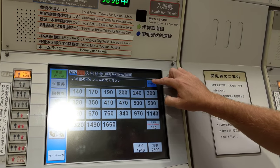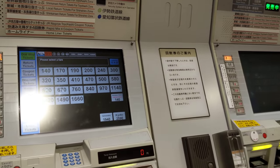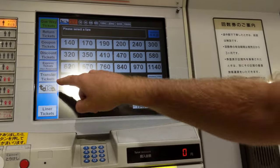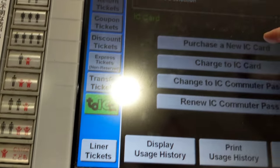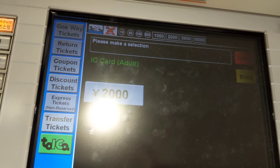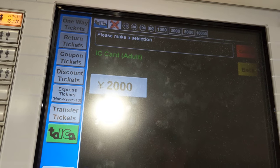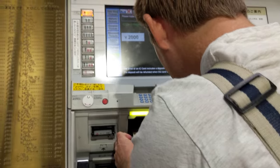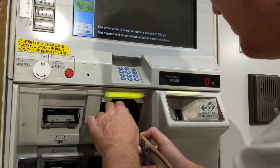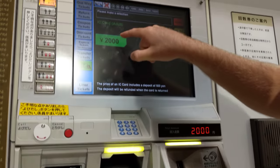We hit English and we're gonna get a new tap card for him. Press Toica, purchase a new IC card — boom. It's 2,000 yen to start. This is 1,000 yen in Japanese equivalent — I'm gonna put two in. Right there, boom.